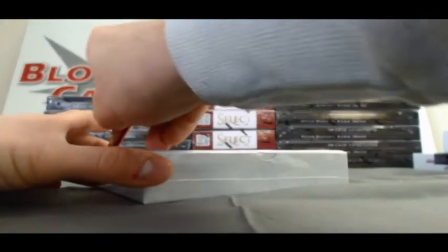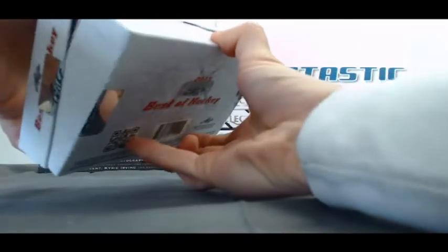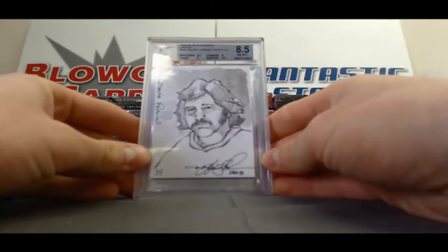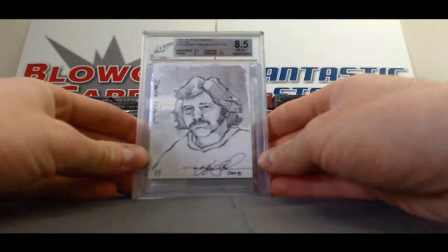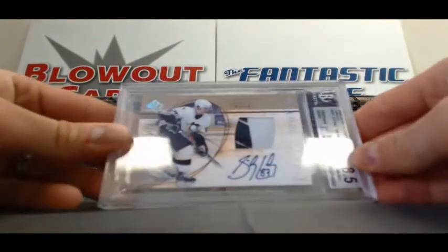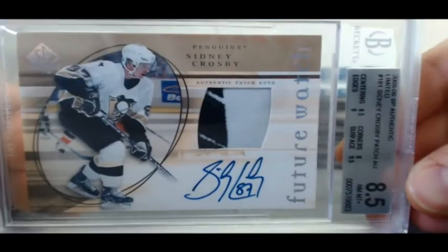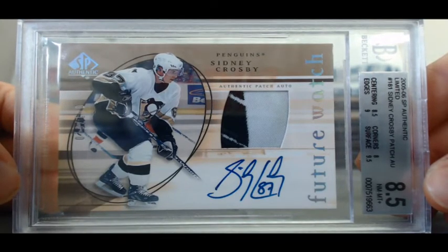And our last box to finish up the 3-box case. We've got a one-of-one sketch of Dennis Potvin. And I think we've got a very, very nice hit right here — BGS 8.5, 05-06 SP Authentic Limited. Wow. Sidney Crosby, 79 of 100, Future Watch Rookie Patch Autograph. Boom, pulled right here on Blowout TV. Awesome, awesome hit right there Paul. Autograph grade on that is a 10.